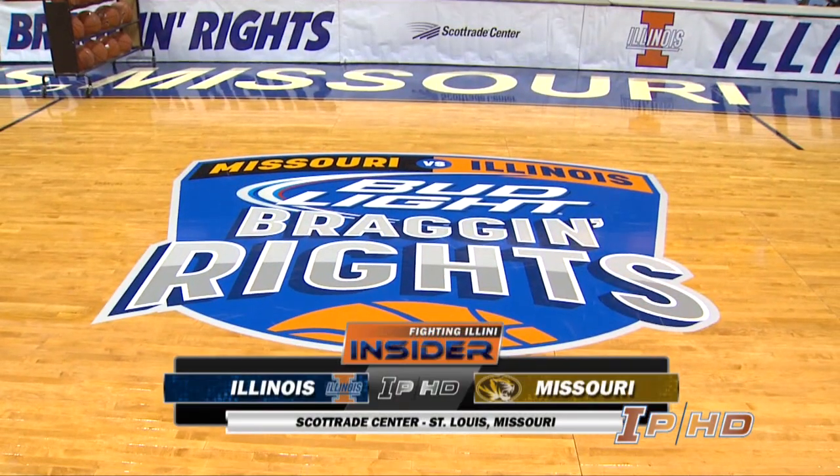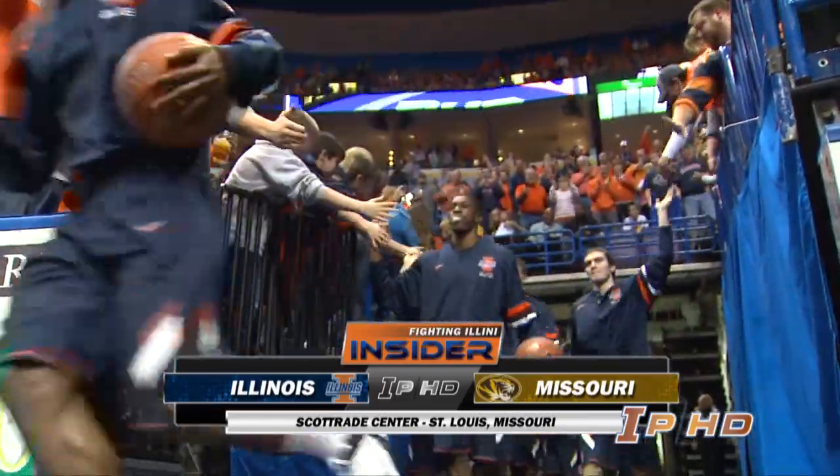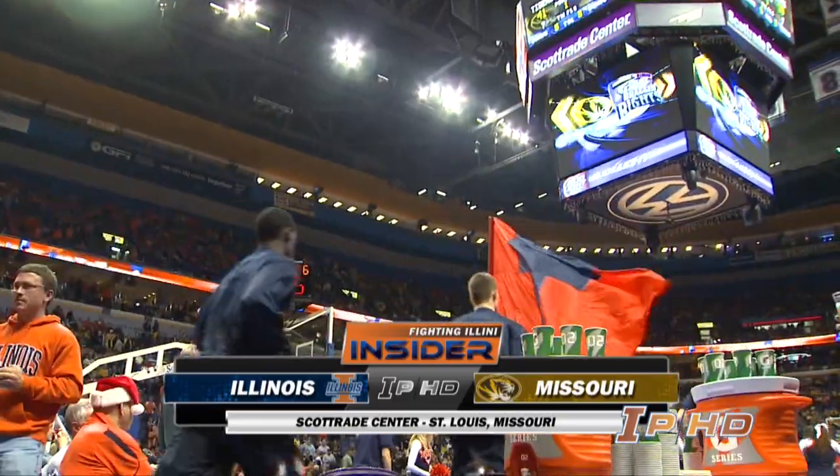Good evening everybody and welcome to downtown St. Louis at the Scott Trade Center. It is Fighting Illini basketball tonight in the annual matchup with the Missouri Tigers.